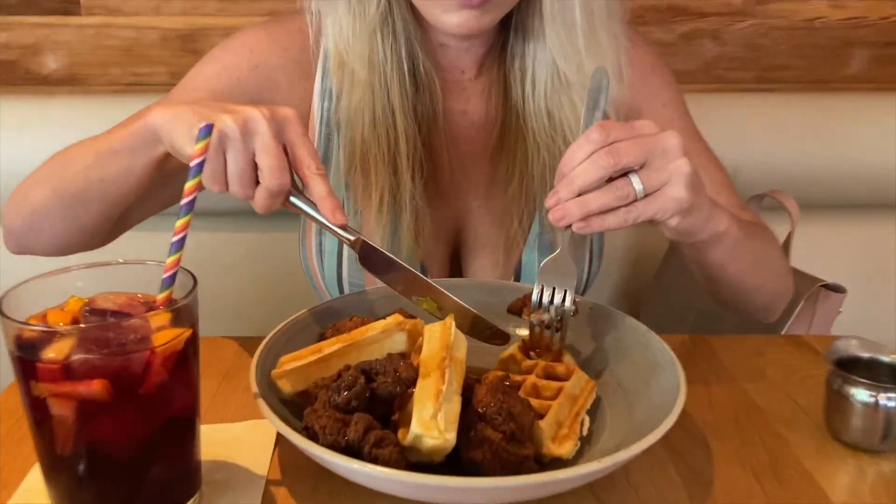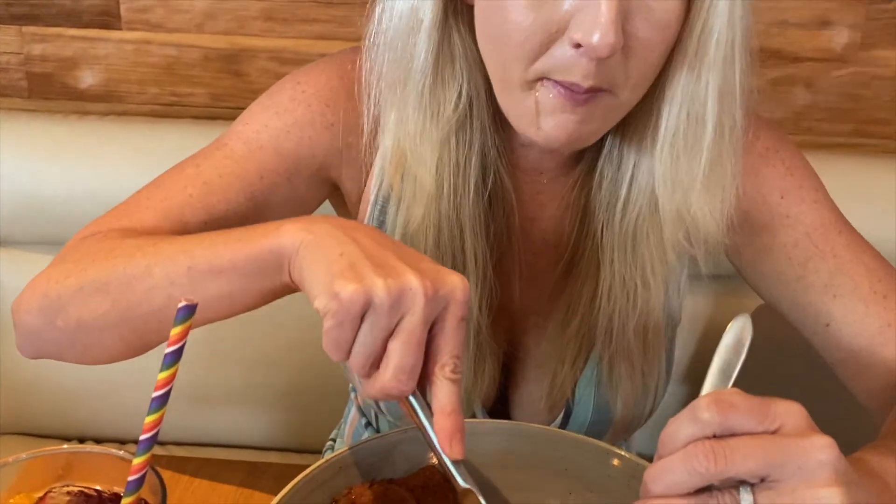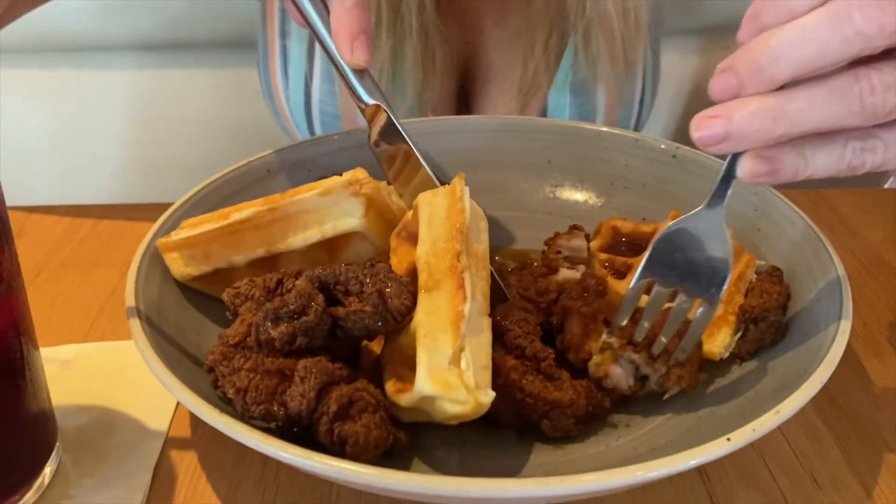A little bit of chicken, a little bit of waffle — a little bit of salt with the chicken being fried.